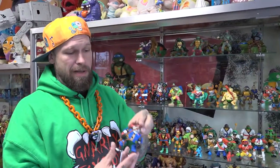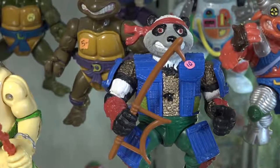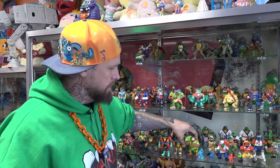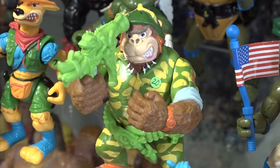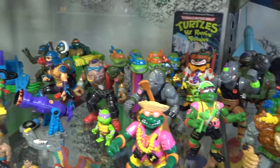Different episodes had different ones. Panda Khan was a great one — all these different animals. It's great to find them, all different characters from the cartoons. We've got Sergeant Bananas — he's a pretty hard-to-find one, getting harder and harder to find.